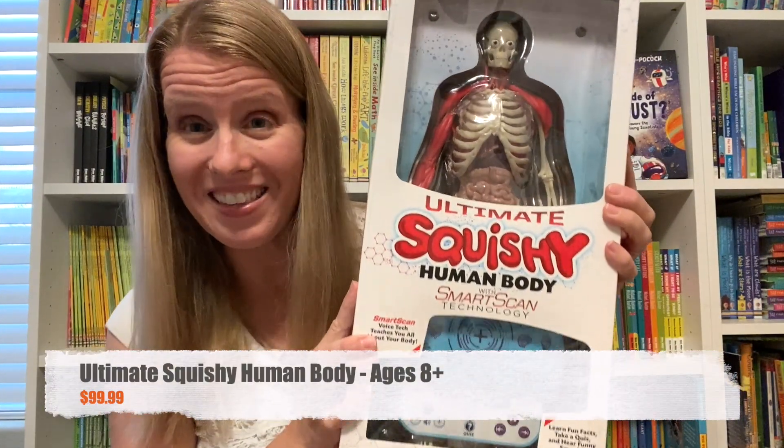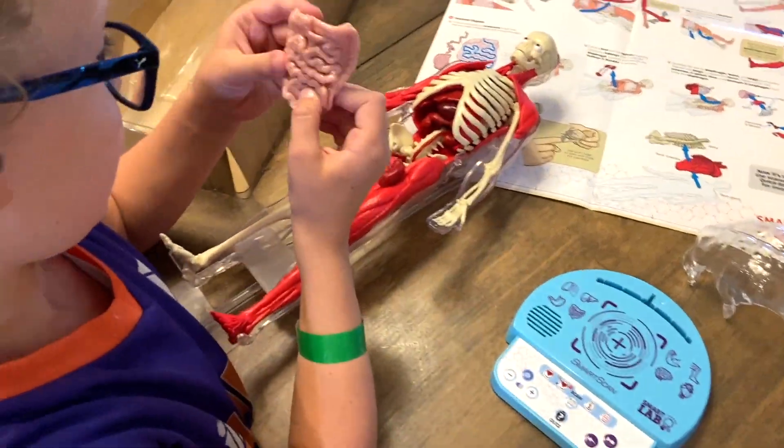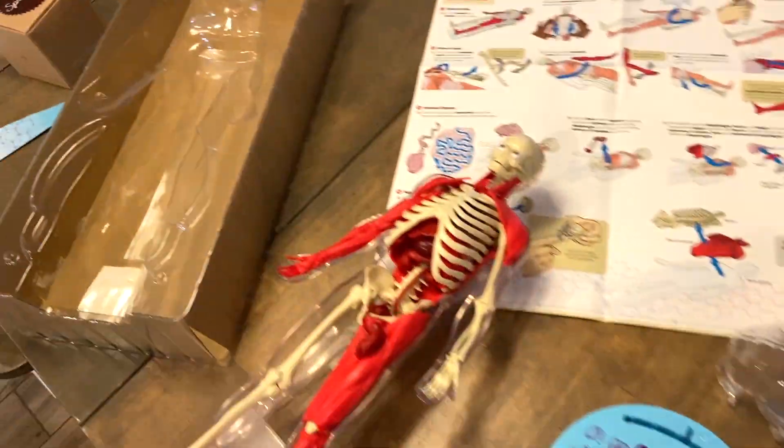If you want to go to the next level, we have the Ultimate Squishy Human Body, which is incredible. This comes with a smart scanner and you can actually take out each human body part, put it on the scanner, and learn some cool facts about it.